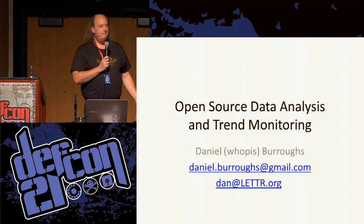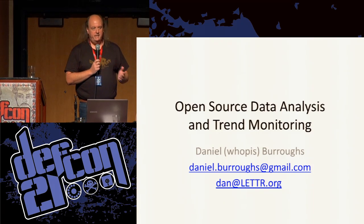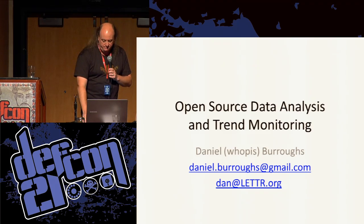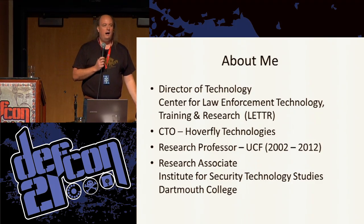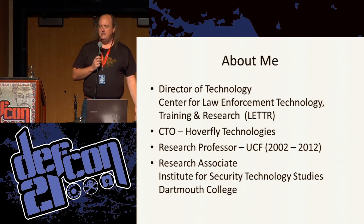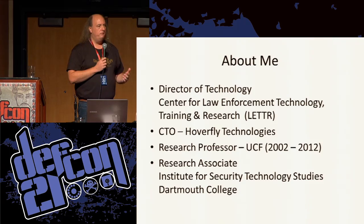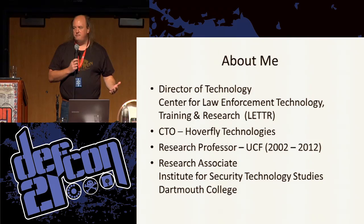What I'm talking about today is basically a follow-up to a talk I gave a few years ago at DEF CON 18 about looking at information that's freely available out there on the net, doing some training and analysis of it, and trying to make something useful out of it. A little bit about my background: I'm the director of technology at the Center for Law Enforcement Technology Training and Research, a nonprofit research center that got spun out of work I used to do when I was a professor at the University of Central Florida.